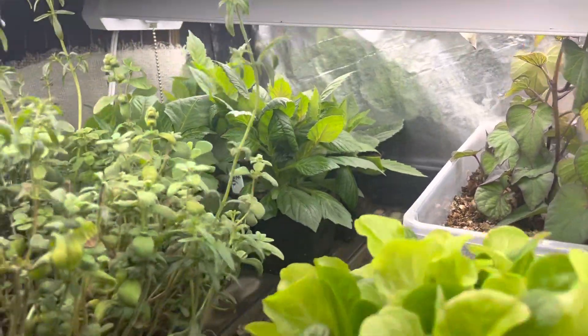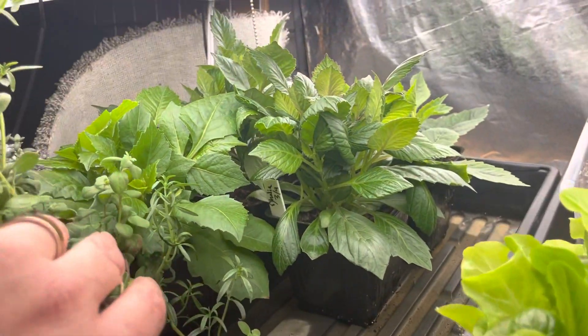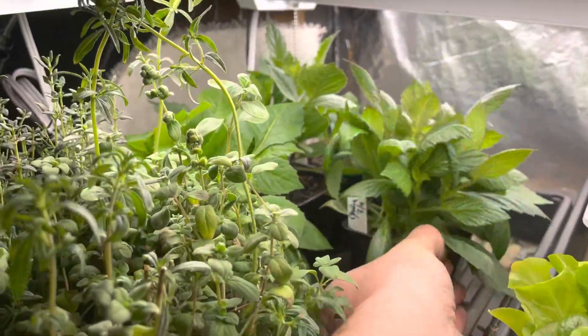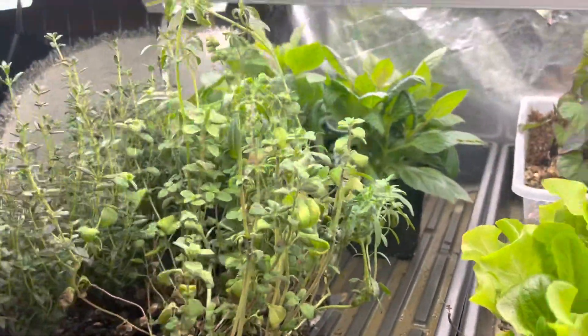Some dahlias from a seed pack, so they're a variety mix. They should be unique because they came from cross-pollination, so they all look a little different. We'll see what happens when I plant those in the ground outside.